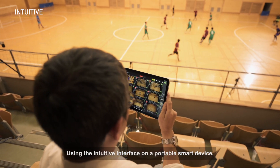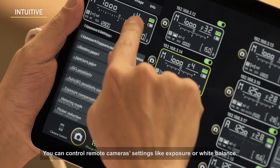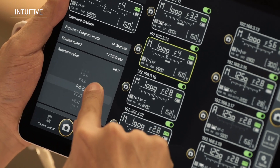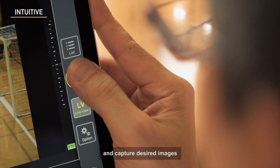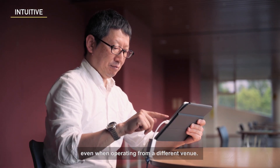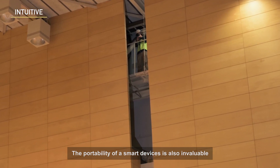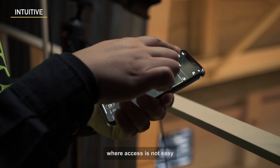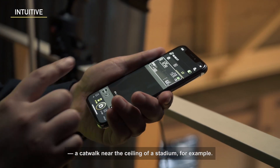Using the intuitive interface on a portable smart device, you can control remote camera settings like exposure or white balance. You can also trigger remote cameras as you see live-view images and capture desired images even when operating from a different venue. The portability of a smart device is also invaluable when setting up remote cameras in places where access is not easy — a catwalk near the ceiling of a stadium, for example.